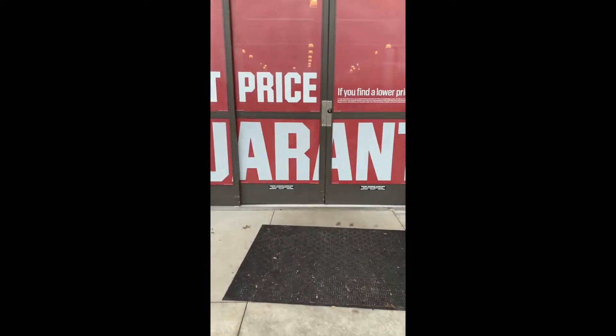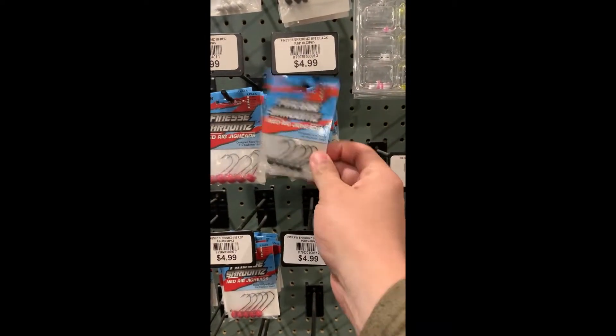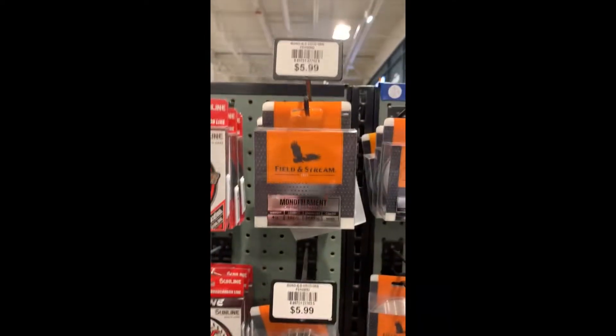January 4th and I still don't have a bass. What do I have to do to catch these fish? What's good YouTube? Bart's Bass and you're back. I have been defeated — defeated since January 1st. I've been trying to catch these fish and they're not having it.